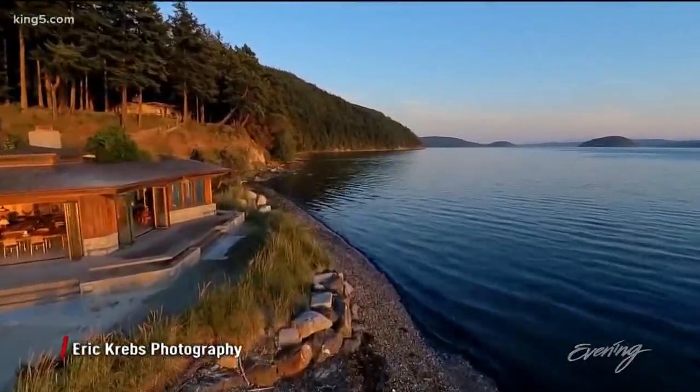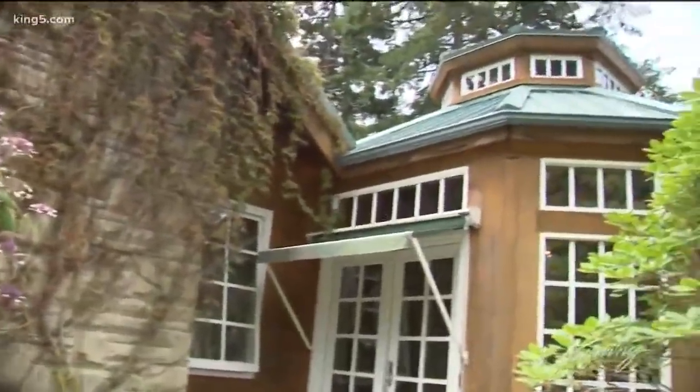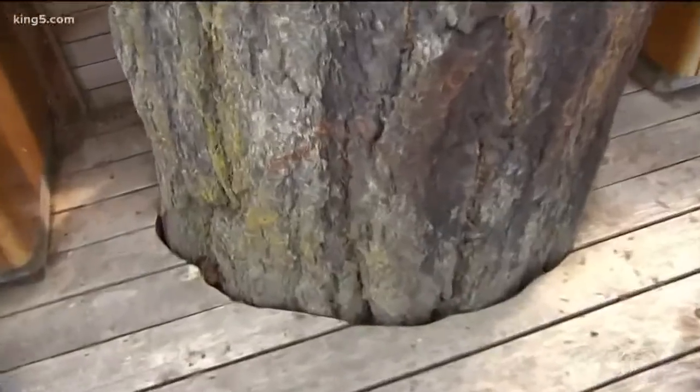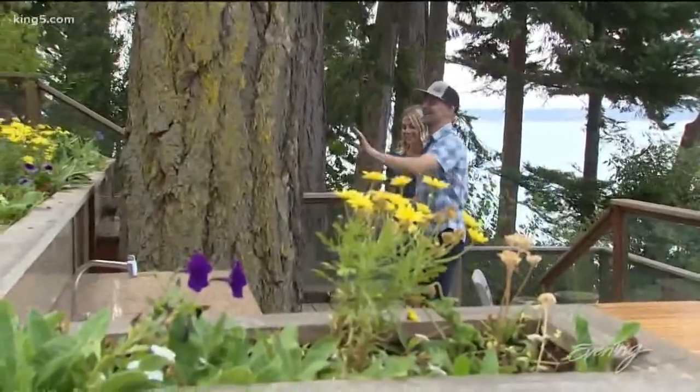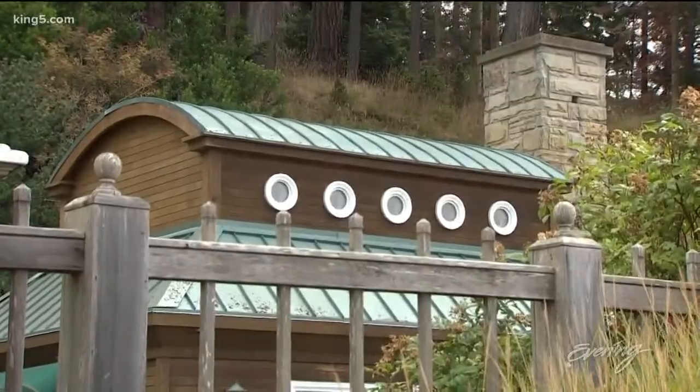Imagine the beach house of your dreams, or a modern residence high in the woods, or how about a family lodge with the deck of all decks? I love how it's built around this big tree. Maybe an office that looks like a boat — this is all I would need.